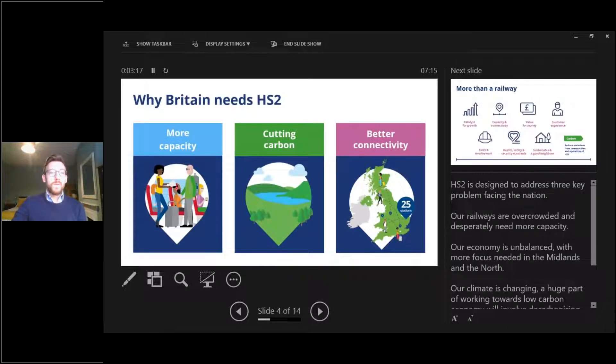HS2 is designed to address three key problems facing the nation: our railways are overcrowded and desperately need more capacity; our economy is unbalanced with focus needed in the Midlands and the North; and our climate is changing — a huge part of working towards a net zero carbon economy will involve decarbonising our transport network. HS2 will provide more capacity, cut carbon emissions, and deliver better connectivity.